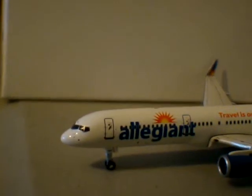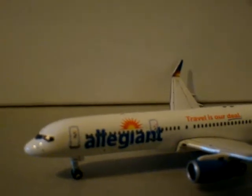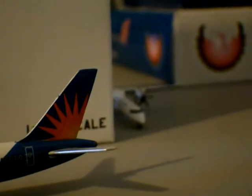They'll be using it to fly to Hawaii, so they should be starting that soon. And these are their new colors, so it's a great looking model. Vibrant orange tail — orangish-yellow tail.